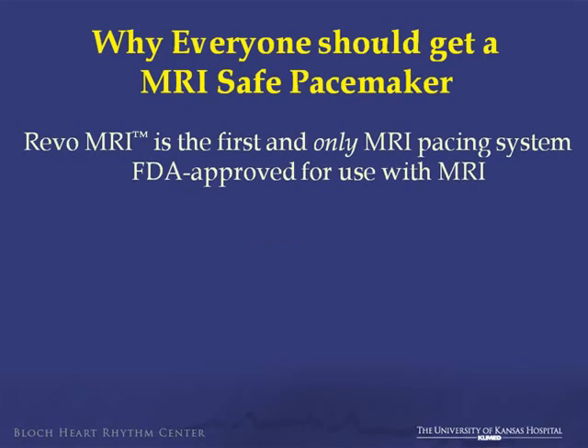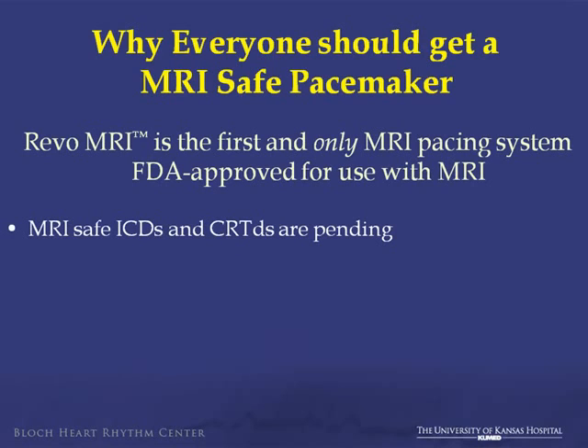So, why should everyone get an MRI-safe device? I have changed the device at the goal. So, why should everyone get an MRI-safe pacemaker? Well, there's only one MRI-safe pacemaker. We know that there are not MRI-safe ICDs yet, or CRTs. They're pending.